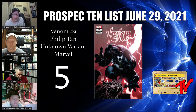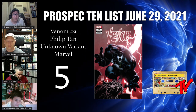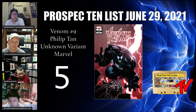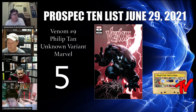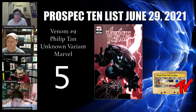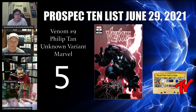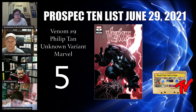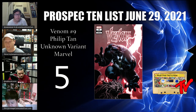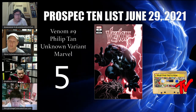At number 5 we have Venom #9, the Philip Tan Unknown Comics exclusive variant. It has a trade dress and a virgin version, and it's the first full appearance of Dylan Brock. Rich Taylor liked this book because this iteration of Venom looks more similar to the one that bonds to Dylan than to Eddie. Raw copies sell for $30–$50, and 9.8s sell under $180 shipped. You can get it for 45% less than Cover A and 125% less for a 9.8, with an opportunity to flip it once the Al Ewing Venom arc starts. Dylan is going to be going to many places in the future.